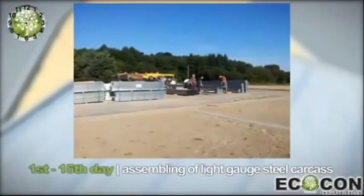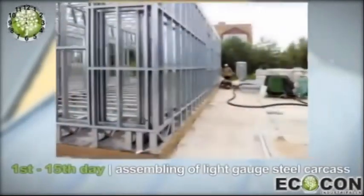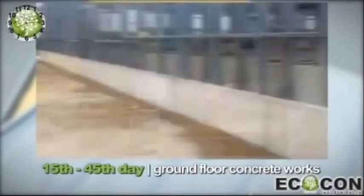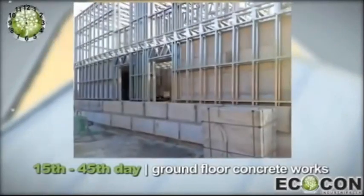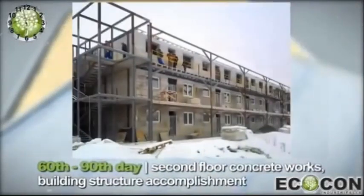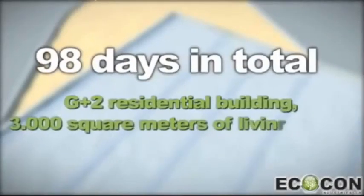Ecocon construction system has been practically tested during the construction of a residential building in Europe. The project was developed by Ecocon and approved and certified by government authorities. The building has pre-planned outstanding ergonomical properties — U-value, acoustic proofing, breathing walls, and other features which make living in the house healthy and pleasant. A record of speed and quality was achieved when the concrete structure for a G plus 2 building with 3,000 square meters of living space was accomplished in 98 days.